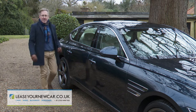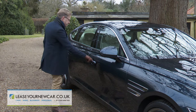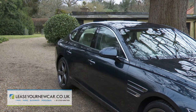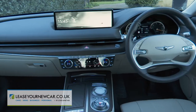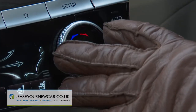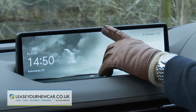But it's the cabin that Genesis thinks will really sell you this car. Take a seat up front and there's a very high quality feel and an almost Bentley-like knurled finish to some items of switchgear. One of the first things you notice is this simply enormous 14.5-inch central screen.